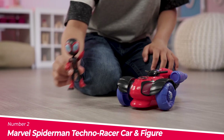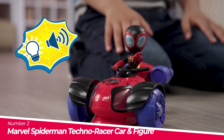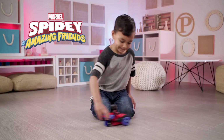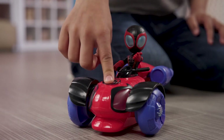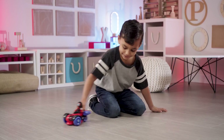Number 2: The Marvel Spider-Man Techno Racer Car and Figure. This Marvel Spider-Man Techno Racer Car and Figure Set is a fantastic toy for young Spider-Man fans. The figure is poseable with 5 points of articulation, and when placed in the car's cockpit, both the figure and the car light up with webtacular glow-tech details.